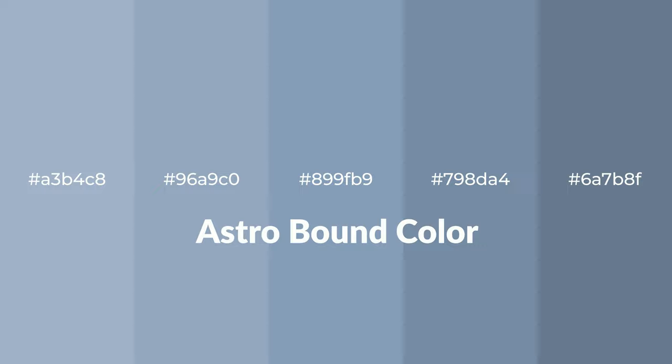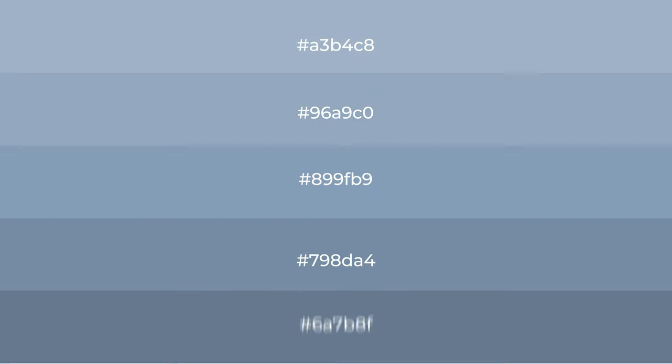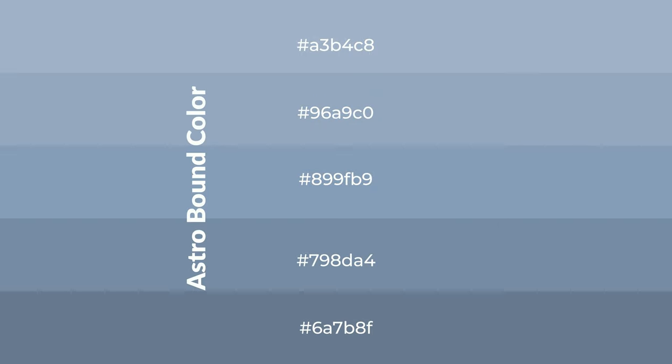Cool shades of Astro Bound color with blue hue for your next project. To generate tints of a color, we add white to the color. Tints create light and exquisite emotions.